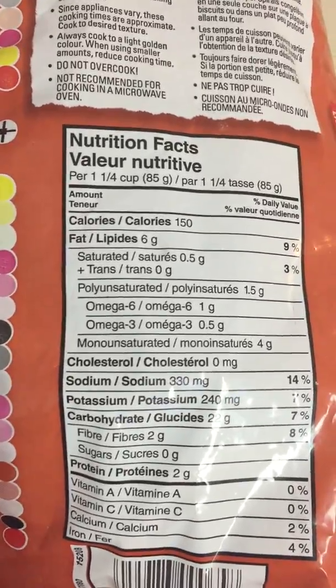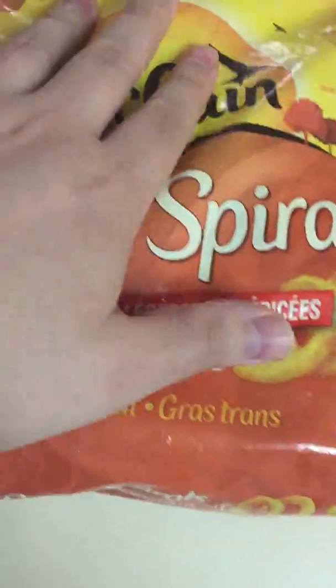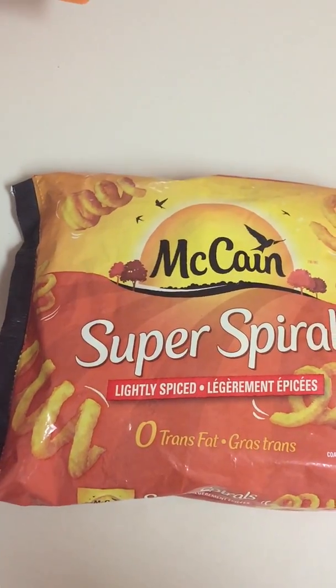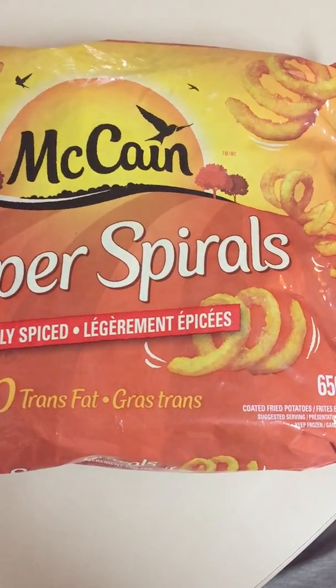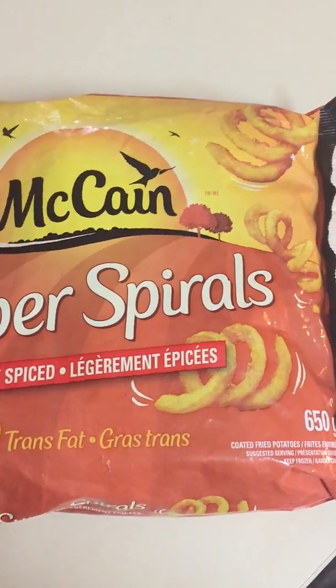There's a nutrition facts label as well. This bag goes for around $2.50 at most grocery stores or places that sell food. I definitely recommend them if you haven't had them — they're very, very tasty fries. Nice taste to them. Maybe not an everyday thing, but if you've got steak and a little bit of vegetables, these are perfect to add along with it.